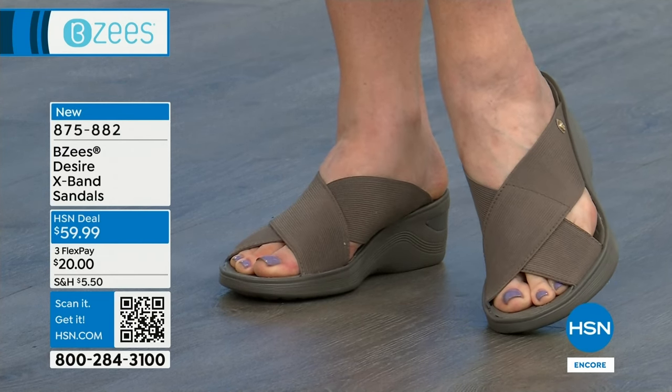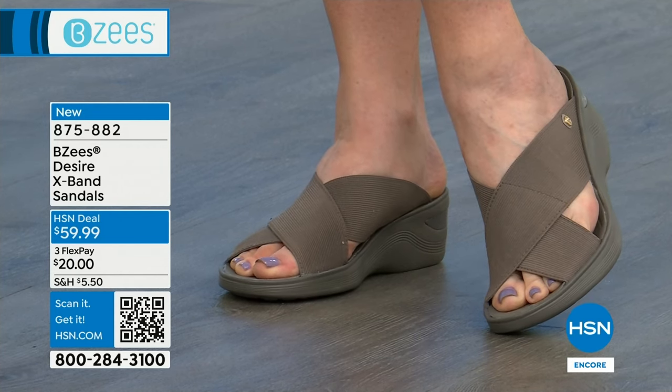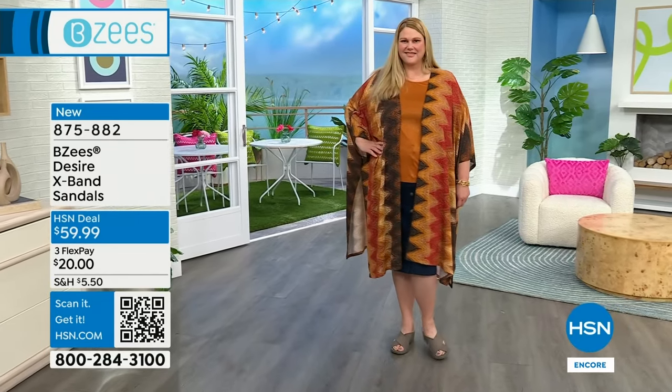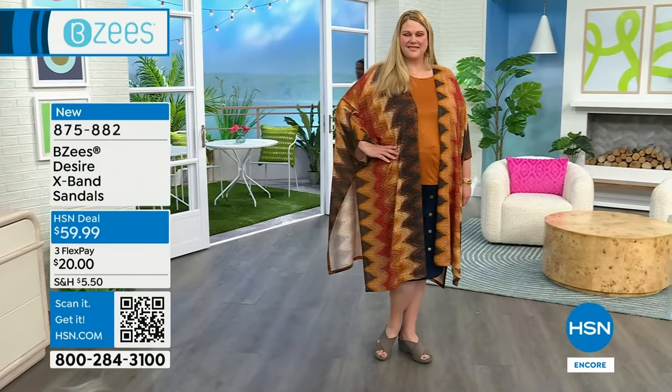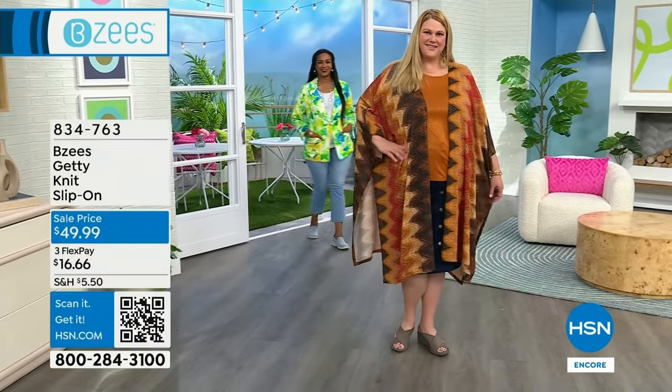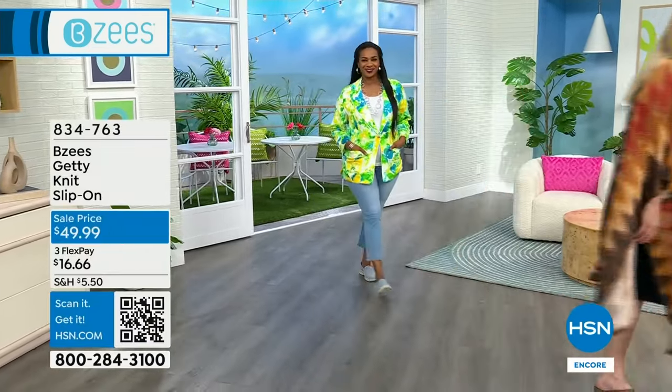I think we have them in black and morel. Morel — I've never seen that before, it's like a mushroom color — that's a new color. The morel and black, and morel's the new color. And they even made the outsole tonal with the fabric, and I love that, so it really just blends. Very classy.